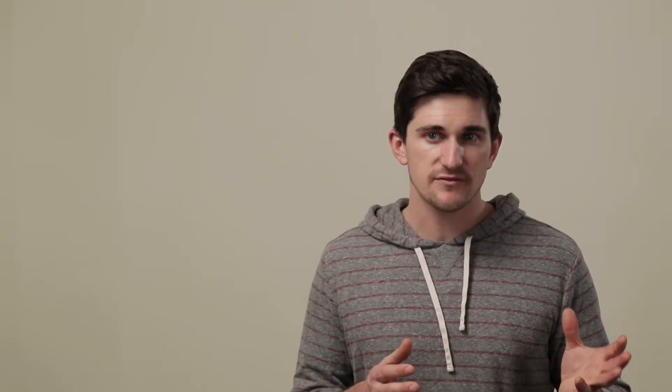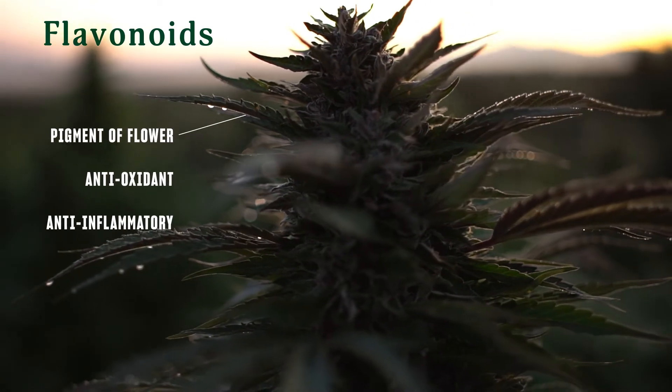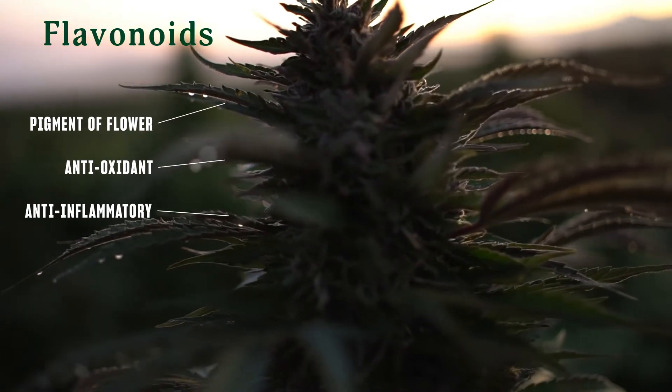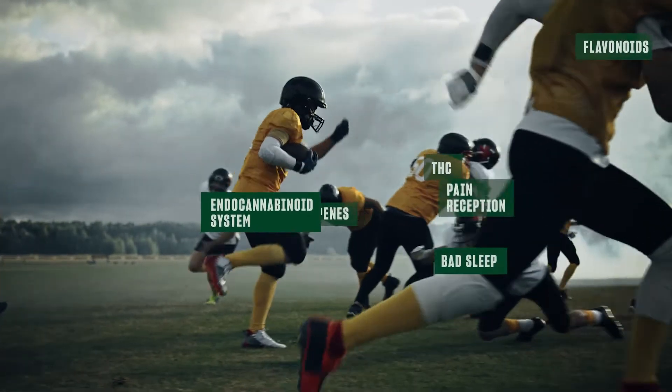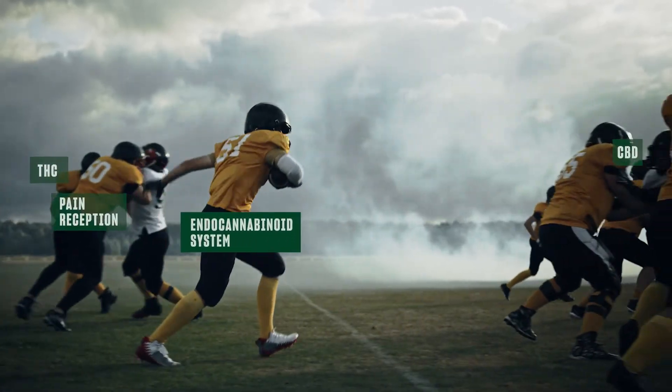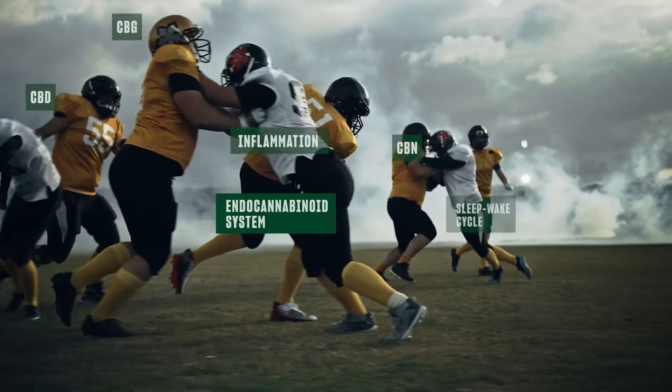When it comes to cannabis, flavonoids are responsible for the color of the flowers and may contribute to some of the antioxidant or anti-inflammatory effects of the bud. At the end of the day, it's important to remember that, like a football team, no one person is responsible for how the game is played. All these compounds work together, like the players on the field, to produce different effects. Which brings us to the entourage effect.